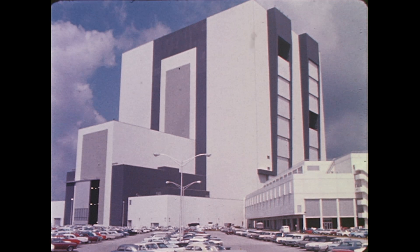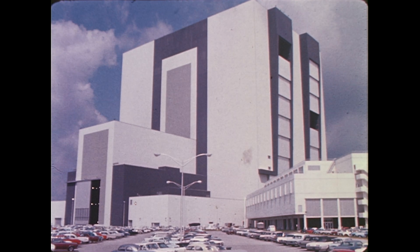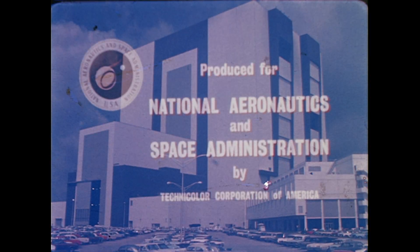To integrate these parts, and make sure they will work together flawlessly, is the prime purpose of the building in which you stand.